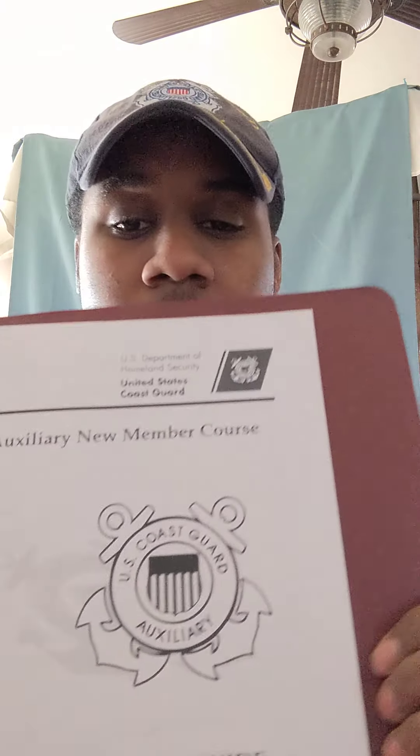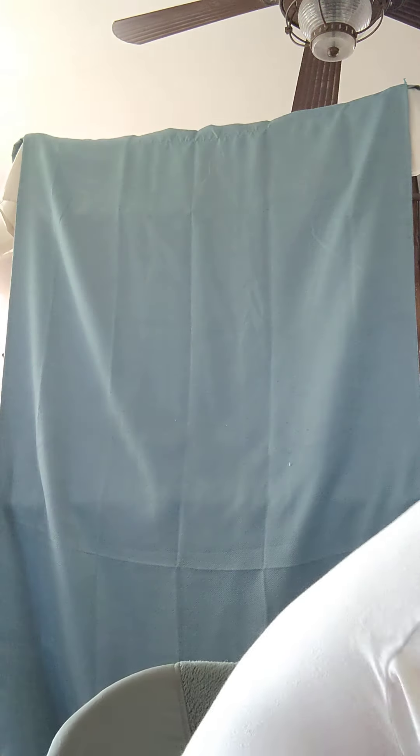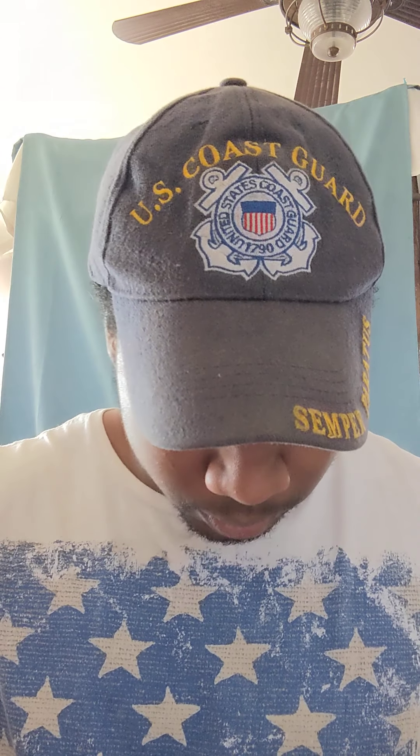Once you pass that exam, your information gets sent off. Here is the Auxiliary new member course — it's only about 12 to 20 pages, so it's easy. It's a study guide that covers: an introduction, the history and purpose and administration of the Coast Guard Auxiliary, auxiliary missions, organizational structure, and membership.